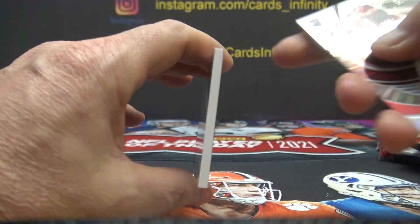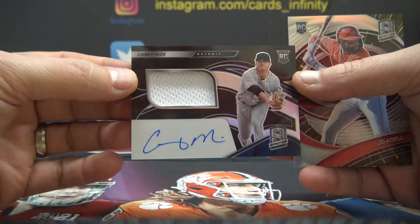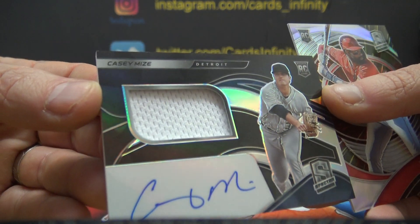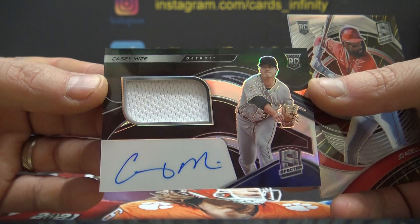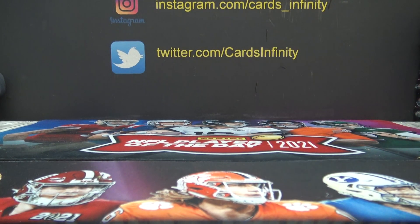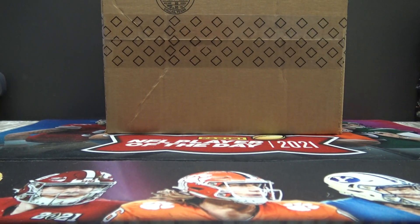Just so you know, on these fat ones I might have to put them in a plastic box — I'm running out of those super fat top loaders; the distributors don't have any. I'll try to have enough for the autographs and do the relics in a plastic card box. Either way they'll get to you safe and sound. Joe Adell 75. Alright Steven, that's that — now we're going to do Platinum Serial next. Thanks buddy.